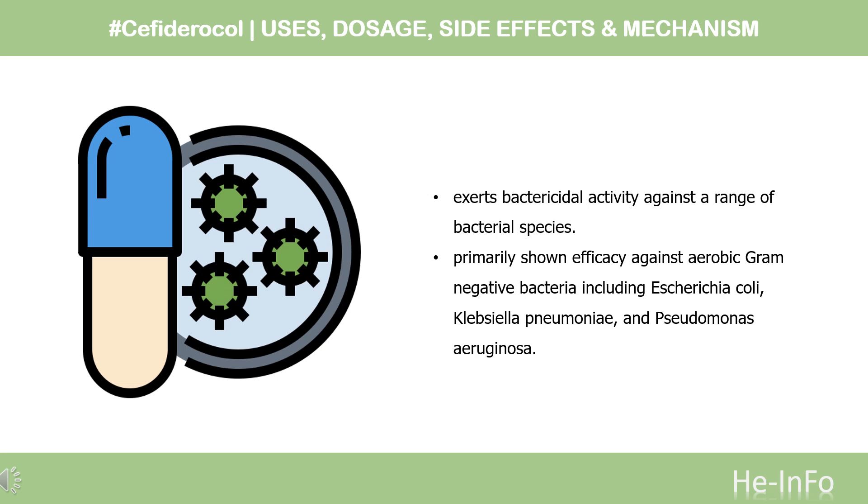Pharmacodynamics: Similarly to other cephalosporins, Cefiderocol exerts bactericidal activity against a range of bacterial species. Cefiderocol has primarily shown efficacy against aerobic gram-negative bacteria, including Escherichia coli, Klebsiella pneumoniae, and Pseudomonas aeruginosa.